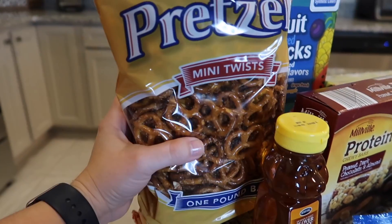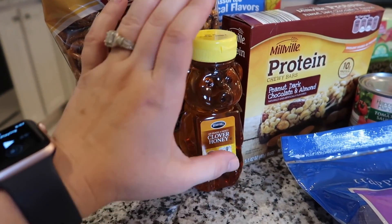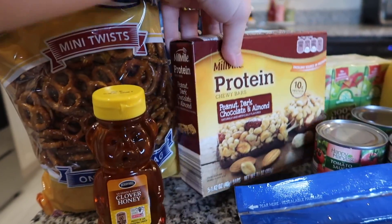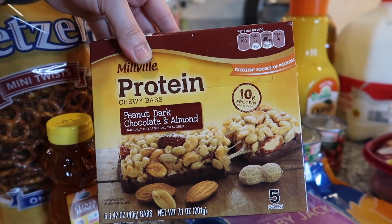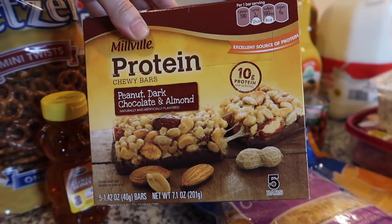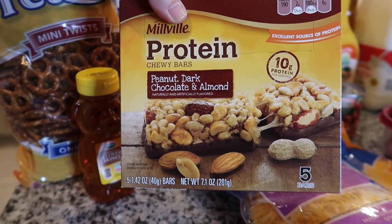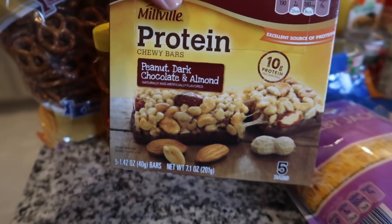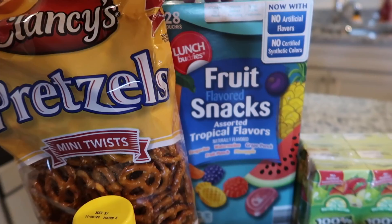I also picked up some honey because ours went bad, and I love honey — I use it in a lot of things. I also picked up this box of protein bars. I've had them before and they're really good. It's six grams of sugar per bar, which isn't super low-carb, but it has 10 grams of protein per bar, so it's great for a quick pick-me-up when I forget to eat.